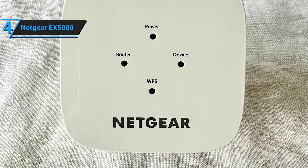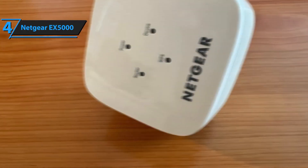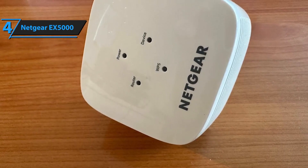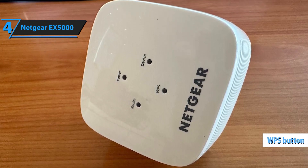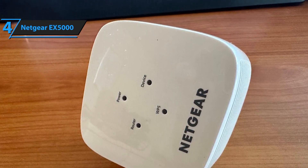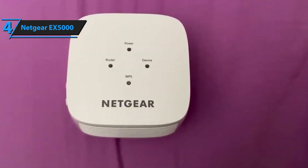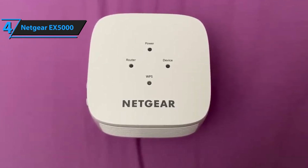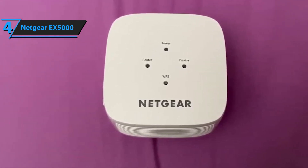Setting up the EX5000 is quick and easy. With the push of a button, you can connect to your existing router and extend your Wi-Fi coverage in minutes. The EX5000 is universally compatible, meaning it works with any standard Wi-Fi router, gateway, or cable modem with Wi-Fi, allowing easy integration into your current network setup. It also features a sleek and compact design that blends seamlessly into any home or office environment without compromising your decor.